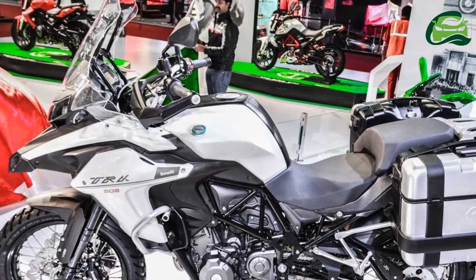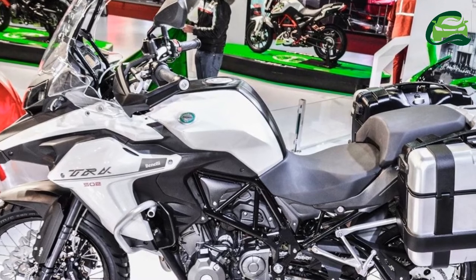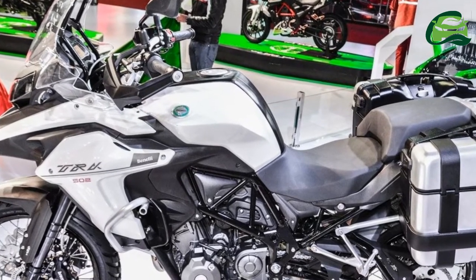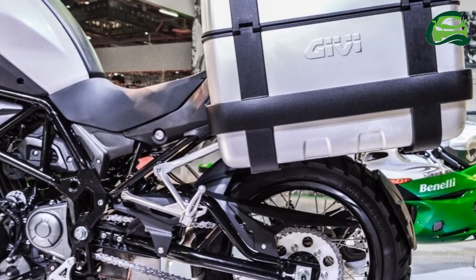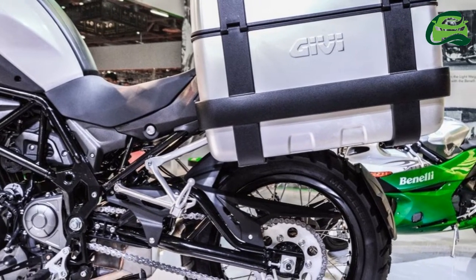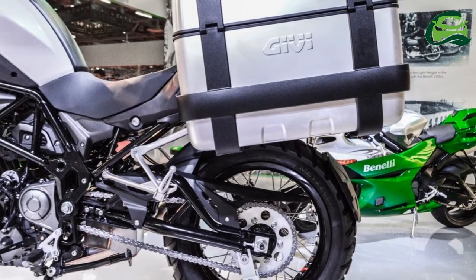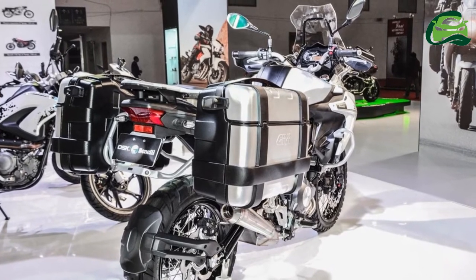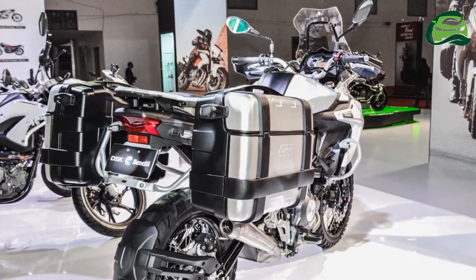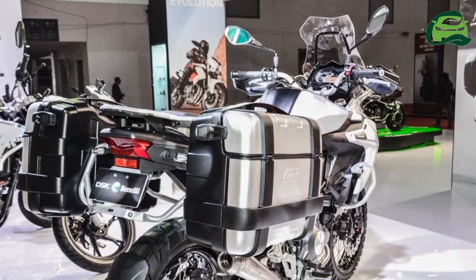Benelli India has announced that it will launch the Benelli TRK-502 and the Benelli TRK-502X Adventure Tourer range soon in India. The announcement comes on the sidelines of the company's recent partnership with Hyderabad-based Mojaveir Group, which will also see the launch of a new CKD plant on the outskirts of Hyderabad later this year.